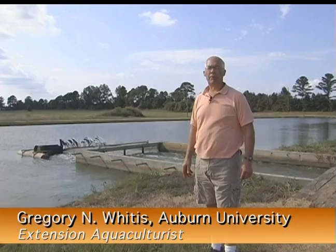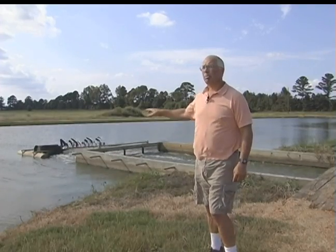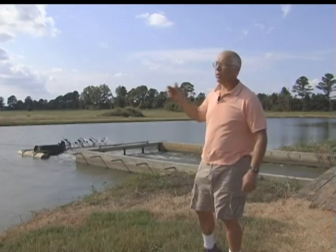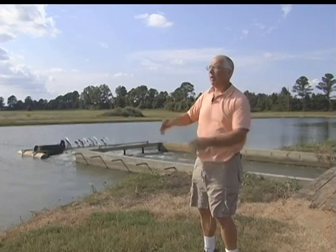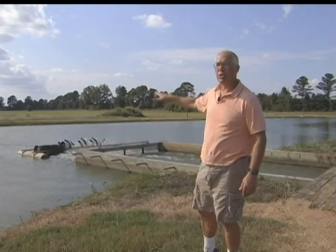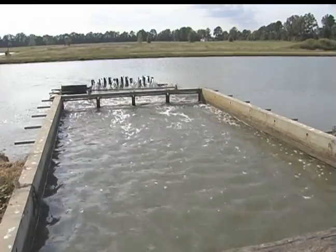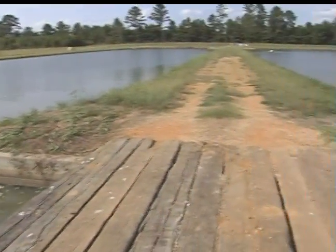We're on the Double J Catfish Farm. This particular farm has eight split ponds and is stocked exclusively with hybrid catfish. This particular pond is actually the first split pond built in Alabama. It was originally a 10-acre pond, split into an 8-acre waste cell and a 2-acre fish cell. The machine running here is a water circulator, moving water from the fish cell into the waste cell. The aerator was specially designed to turn a little bit slower than a normal paddle wheel, mainly to move water and not make a lot of splash.